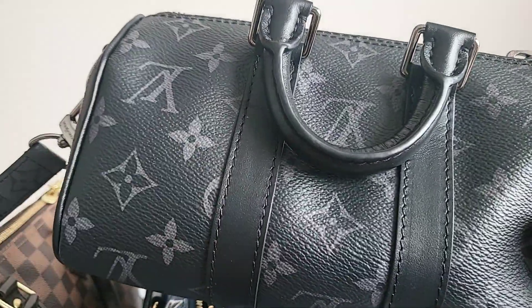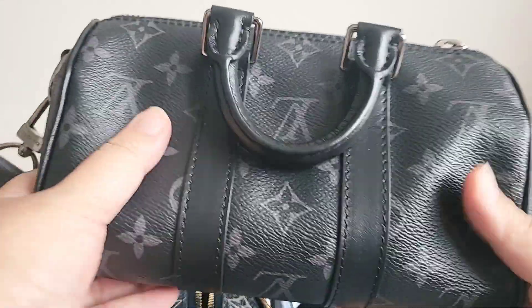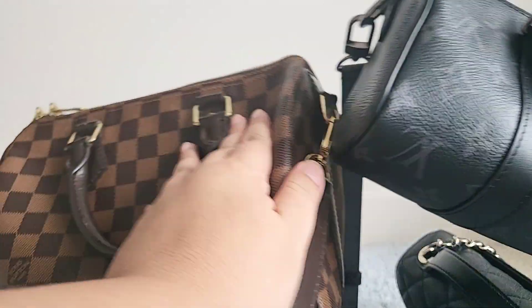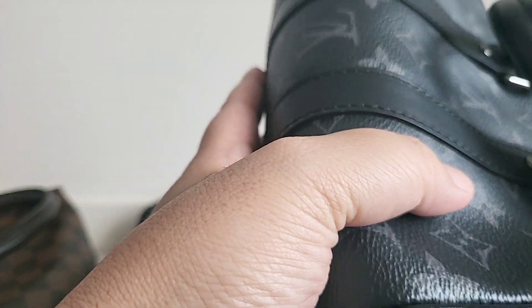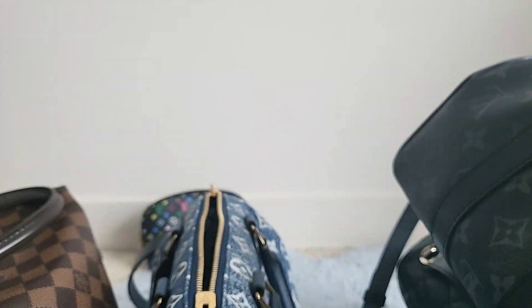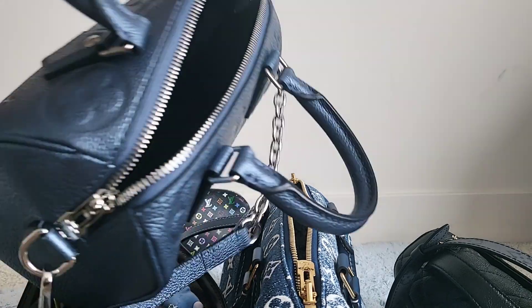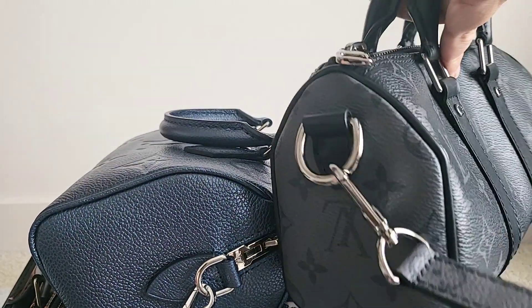Honorable mention: Keep All Extra Small. I highly recommend it — it's adorable and very versatile. When comparing the canvases, the men's canvas feels thicker and nicer to me than the women's canvas. Should we accept that as the norm? No. But what can we do? So to summarize: most used bags are the two Speedy 25s, the Speedy 20, my Chanel Business Affinity, and honorable mention goes to my Keep All Extra Small.